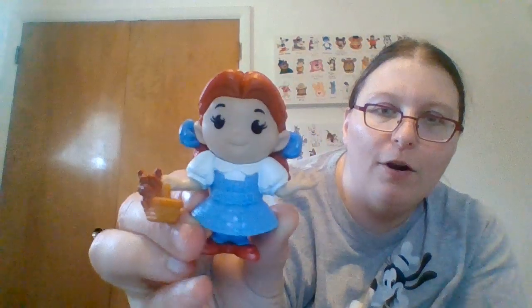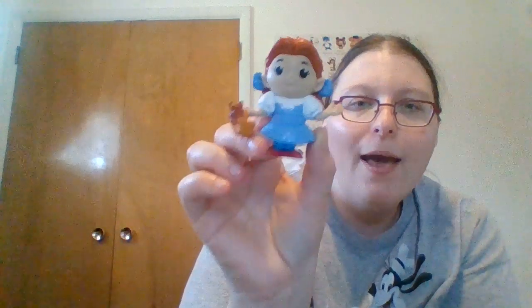I did get a couple toys. I got this Dorothy Gale figure, which isn't my favorite design for Dorothy Gale, but I have the rest of the characters in this series — I have the witch, the Cowardly Lion, Scarecrow and Tin Man. I kind of wanted to complete my series and I think I've completed it now.